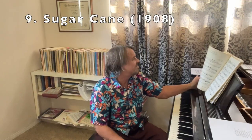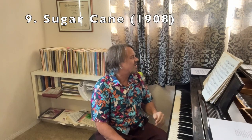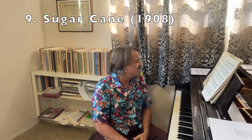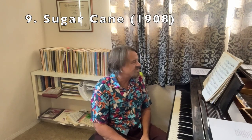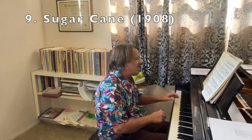Paragon Rag is a beautiful piece — highly recommended. In my YouTube recording I crossed hands on the trio section, but you don't have to do that. Number 9: Sugar Cane. Sugar Cane has always been one of my top Joplin rags. The A section — as many people notice — sounds a lot like Maple Leaf Rag, but in a different kind of way.